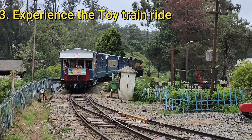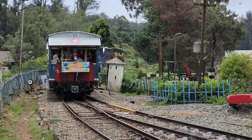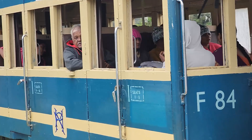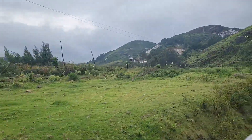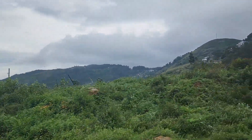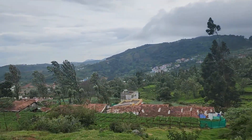Number 3: Experience the Toy Train Ride. One of the most iconic experiences in Ooty is the Toy Train Ride. Hop aboard the Nilgiri Mountain Railway and enjoy a scenic journey through lush green tea gardens, dense forest and charming hill stations. This UNESCO World Heritage Site offers a nostalgic and picturesque ride you won't forget.